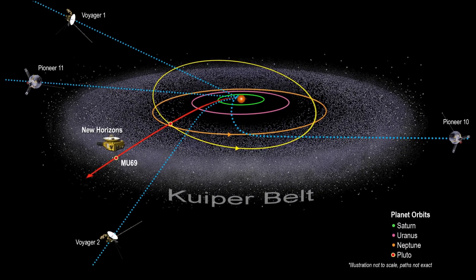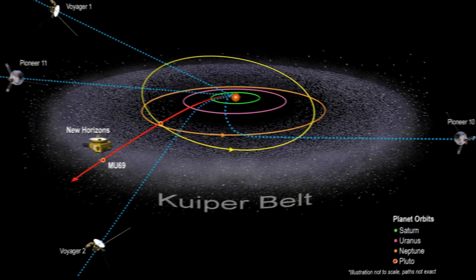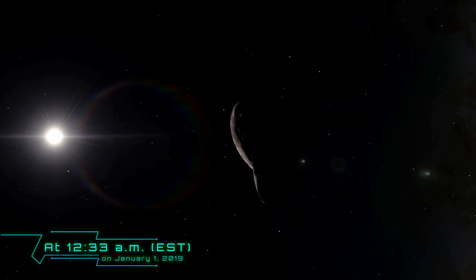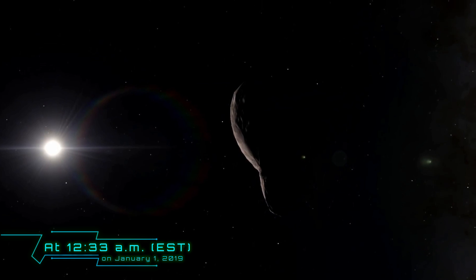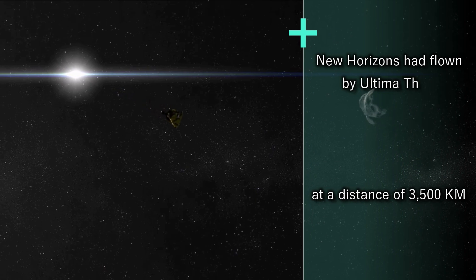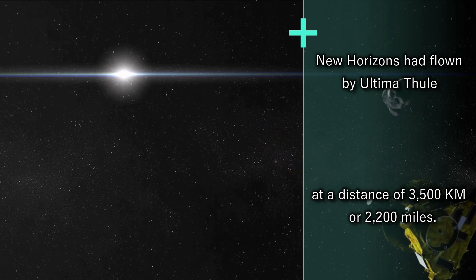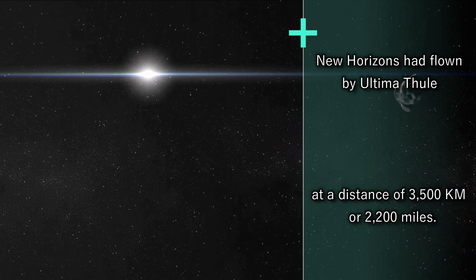Ultima Thule is located in the Kuiper Belt, beyond the orbit of Neptune. At 12:33 a.m. on January 1, 2019, New Horizons had flown by Ultima Thule at a distance of 3,500 kilometers or 2,200 miles.